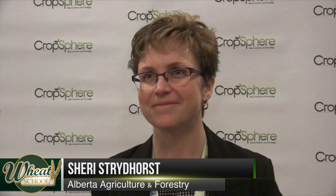Joining us here on RealAgriculture, we have Sherry Stridehorse, Research Scientist with Alberta Agriculture and Forestry. You've been doing quite a bit of work in the area of plant growth regulators in wheat. We are always pushing for higher wheat yields — are PGRs part of that equation? Absolutely.